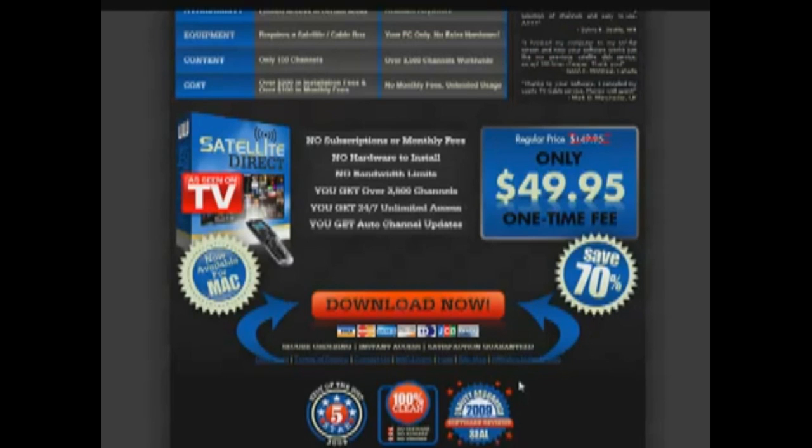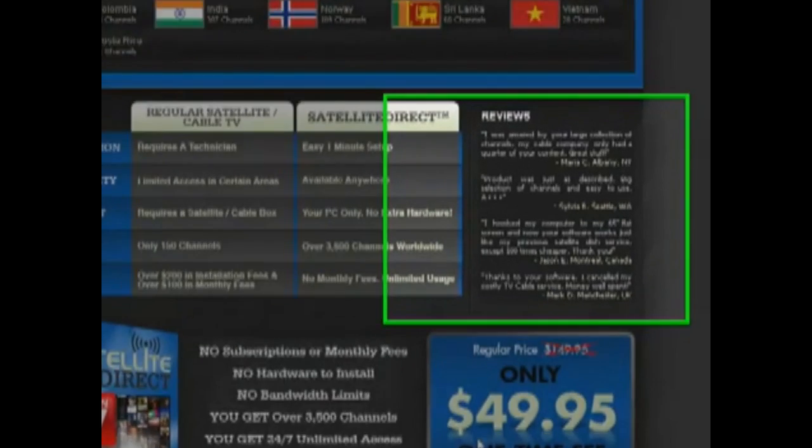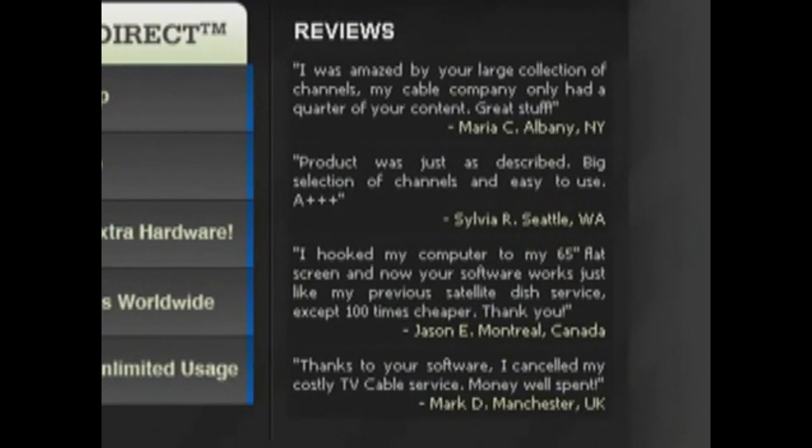Satellite Direct was voted best of the web for 2009. It's 100% clean — there's no spyware, adware, no viruses — and it also comes with a quality assurance seal of approval from the 2009 software review. Maria from Albany, New York says she was amazed by the large collection of channels; her cable company only had a quarter of the content on Satellite Direct.